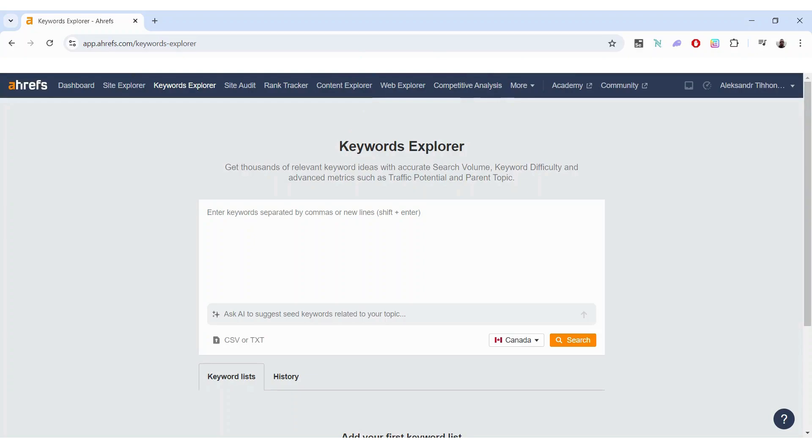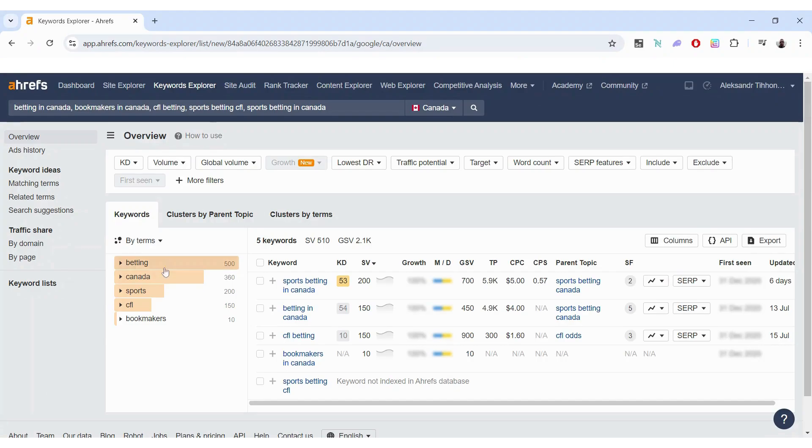Let me throw in some random keywords so you can see how it actually works. Some information is not available — things like 'growth' or 'when was it first seen' — but I don't see that information as particularly valuable personally. I can live without it.